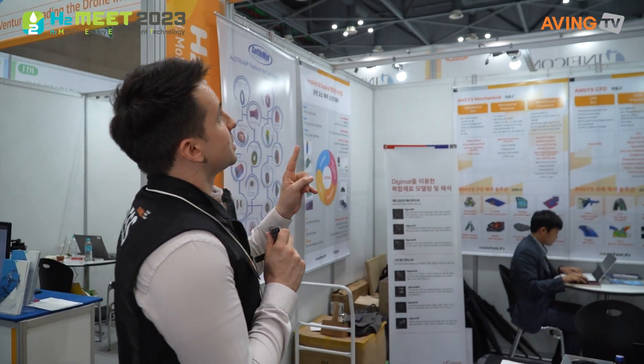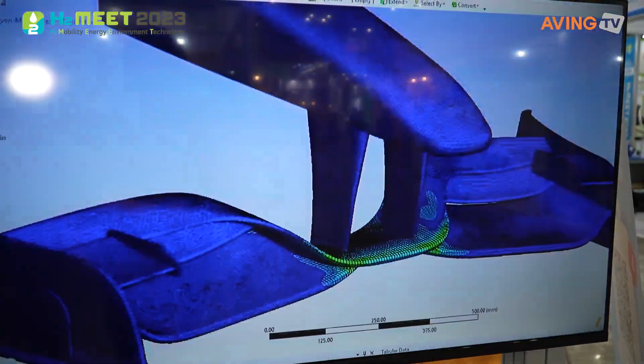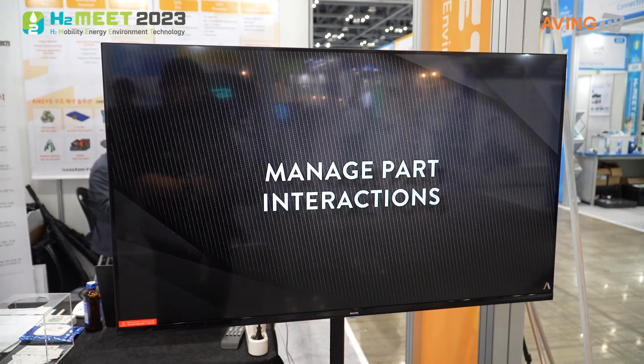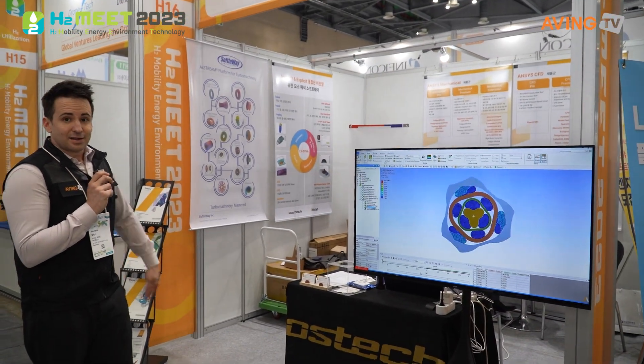So this is Caustec, or Hanggook Simulation Kisool — Korean Simulation Technology is what this is. You can kind of see a little bit of what they're working on on the video screen. What's on display looks like what they can offer and what they can do.